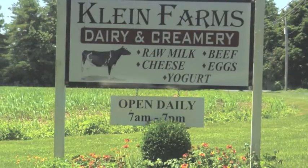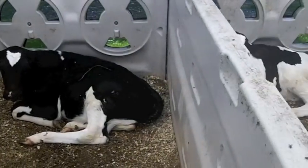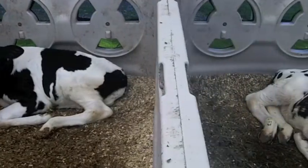I'm Beth Klein from Klein Farms Dairy and Creamery. We take care of the dairy cows here, so we milk cows. We sell that raw dairy milk in our store.